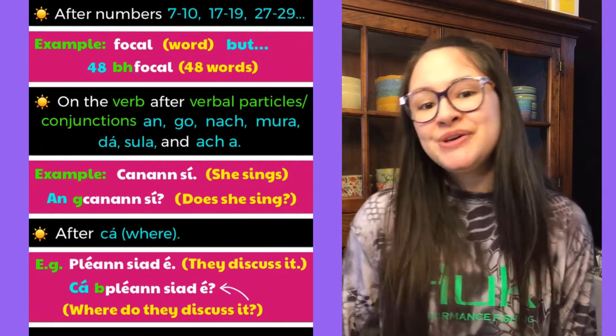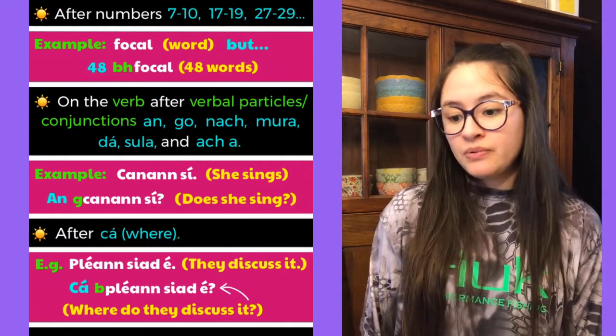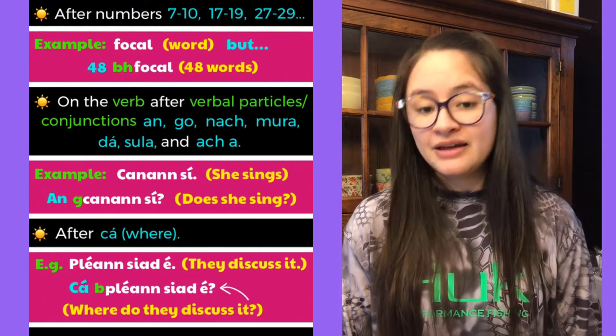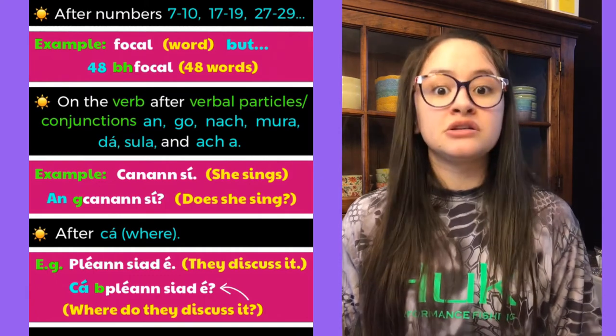Eclipsis is also used after 'cá', meaning 'where'. For example, 'pléann siad é' means 'they discuss it', but 'cá bpléann siad é?' means 'where do they discuss it?'